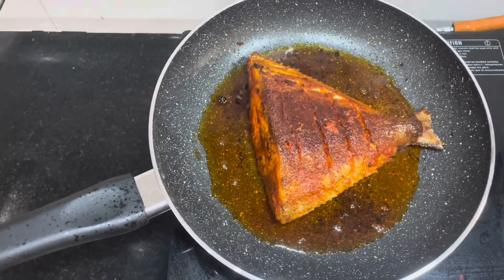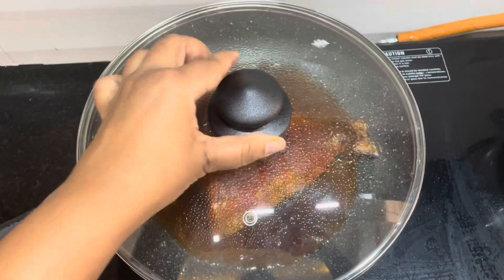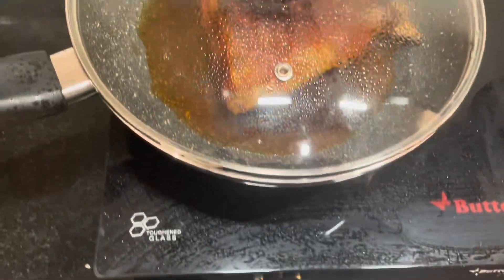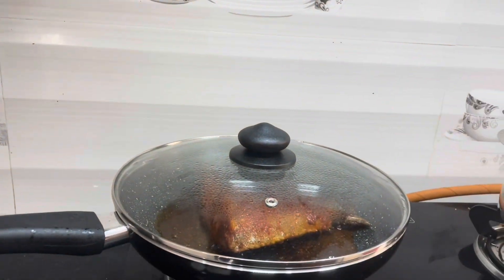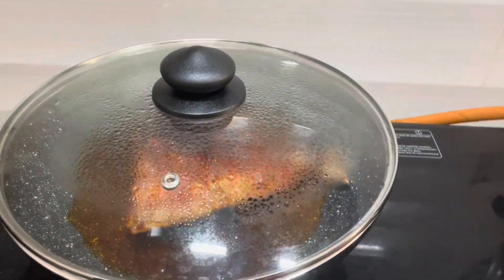One more thing is that even washing became very easy because it is a non-stick pan. So if you are a beginner in frying fish, then this pan is suitable for you. Try this pan, it's really good. Thank you. If you like my channel, subscribe, comment and share.